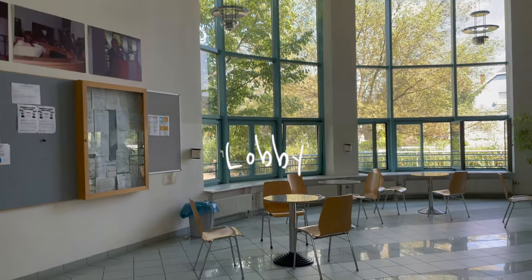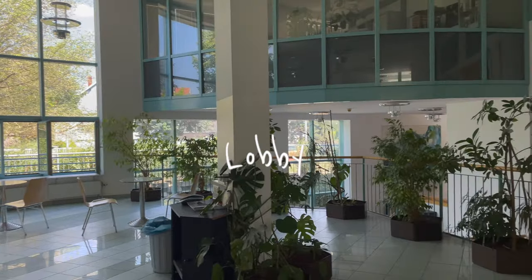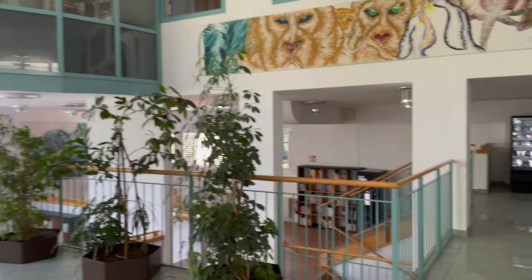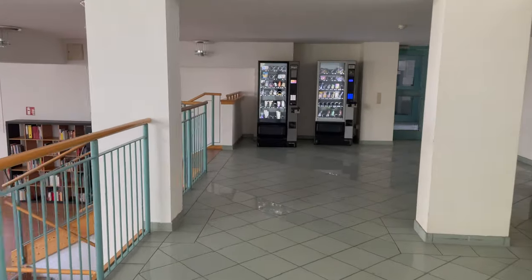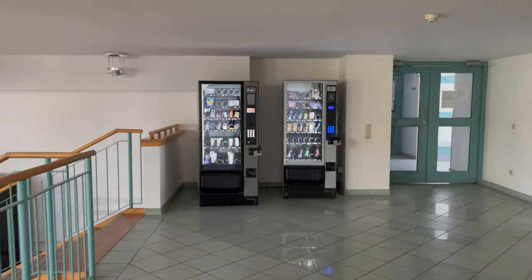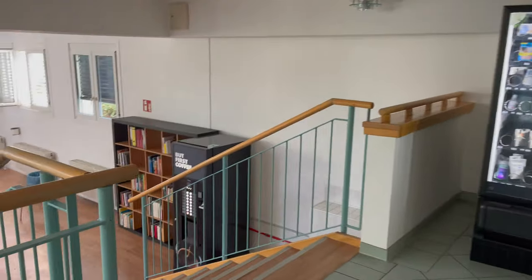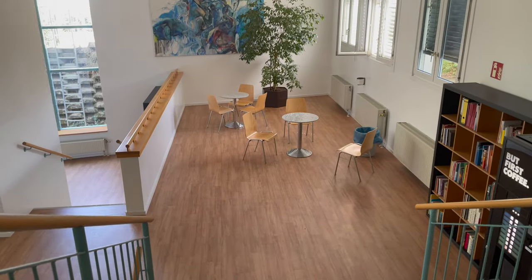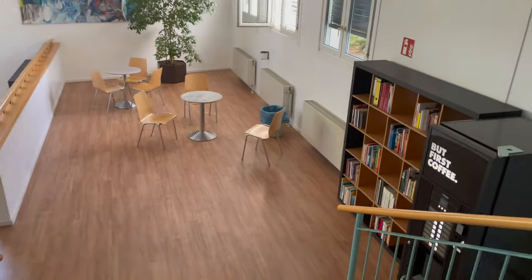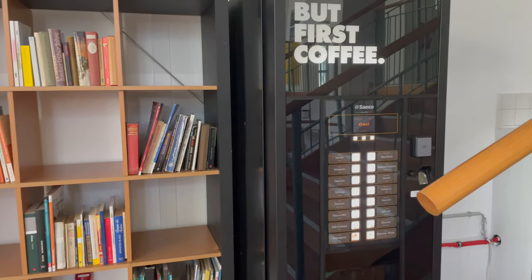This is the lobby where most students sit, chat, and we even have parties here. It's very pretty and clean. There are two vending machines, a nice seating area to relax, and a coffee machine.